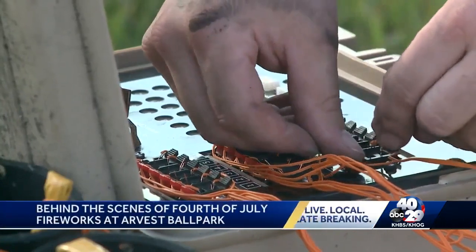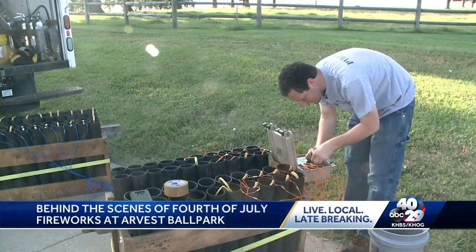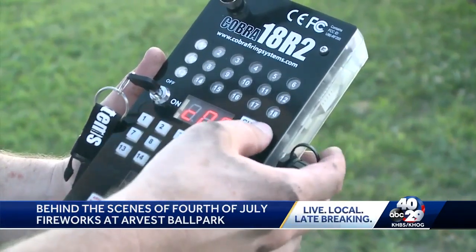When we connect the electric match to the product, we have to plug that into the box, and that box will communicate with my firing remote when it's showtime — and I control everything with the firing remote.